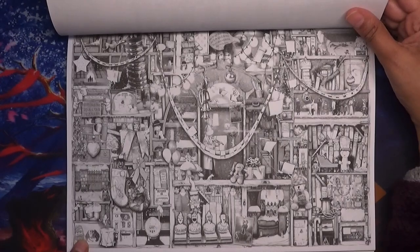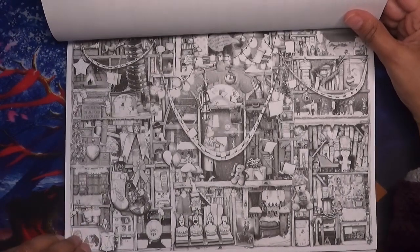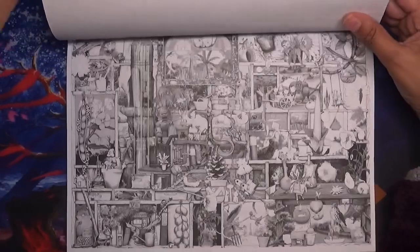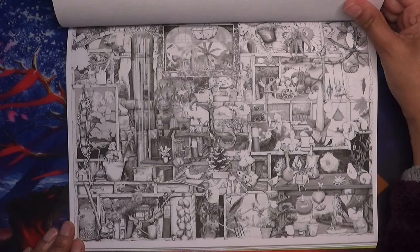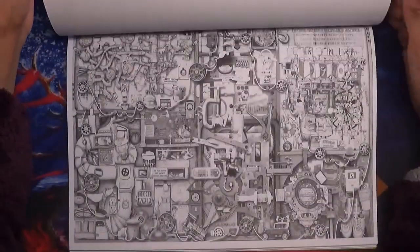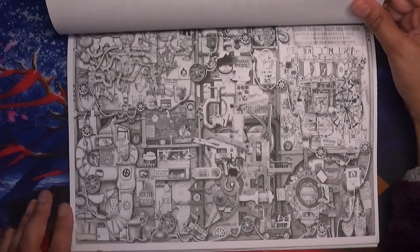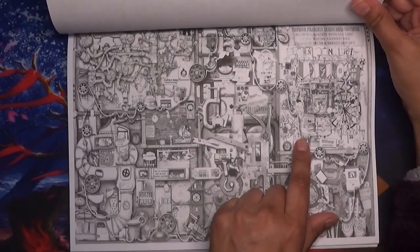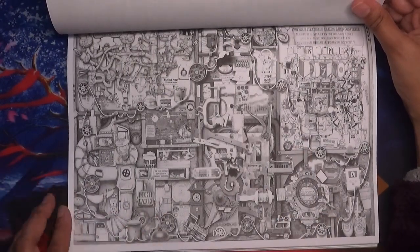This one's called Christmas — oh, that one looks really nice. The Garden Cupboard — you could just get lost in these images. And even if you don't colour them they're just beautiful to look at. The Inventor's Cupboard — mega detailed, gosh look at this bit here — it's just amazing.